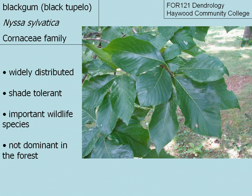Black gum, or sometimes referred to as Black Tupelo. The scientific name is pronounced Nyssa sylvatica, and it is a member of the Cornaceae family. It's widely distributed but shade tolerant and an important wildlife species, and it's not a dominant individual in the forest. You typically find black gum scattered throughout the hardwood forest.